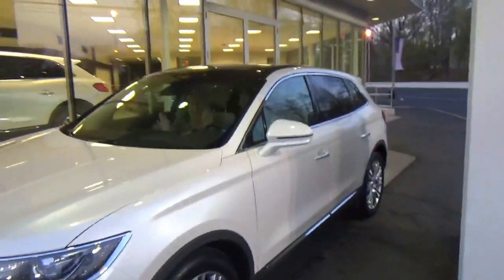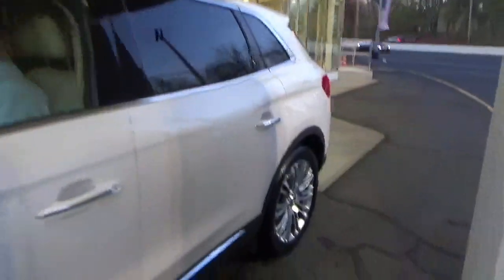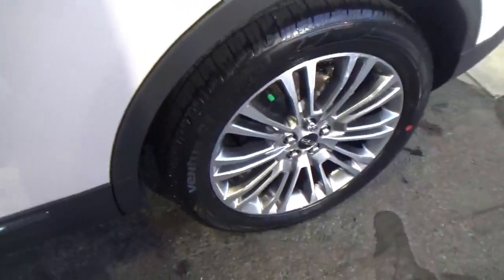There it is. This is it. Amazing. Beautiful rims.